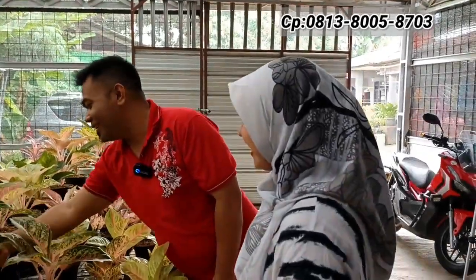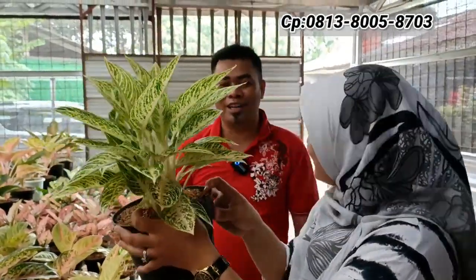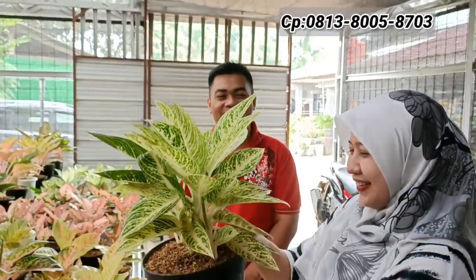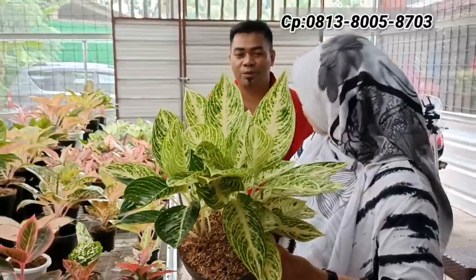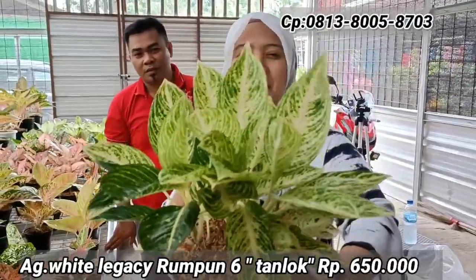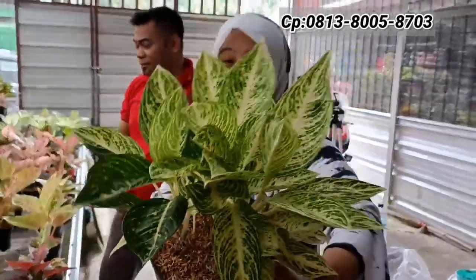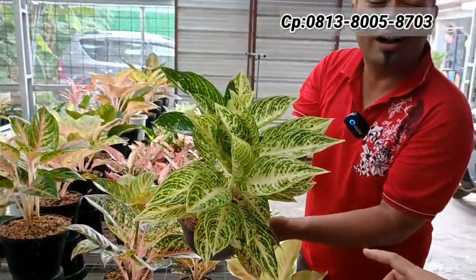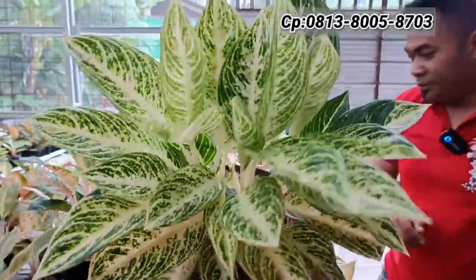Ini ada Legasi, rumpun banyak — jadi investasi bukan di bank saja, di tanaman juga bisa. Dulu namanya Seri Rezeki, membawa hoki. Ada enam ukuran besar-besar. Harganya Rp650.000. Ini versi yang lokal, bukan impor. Kalau impor kan biasanya tunggalan. Buat acara Lebaran pun pas, bisa untuk bagi-bagi.